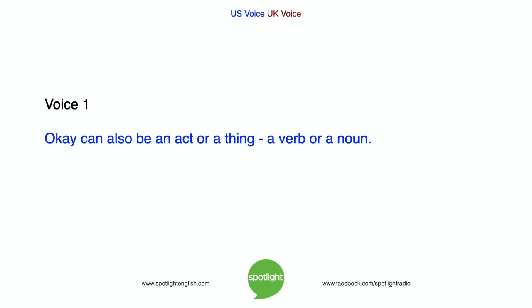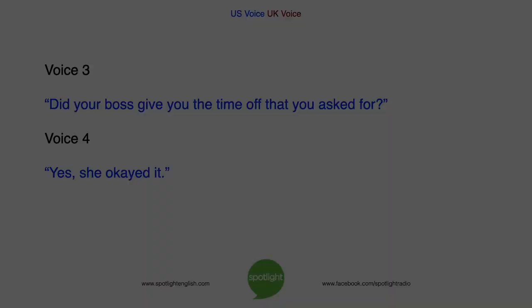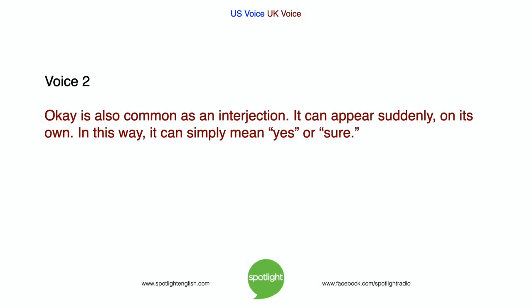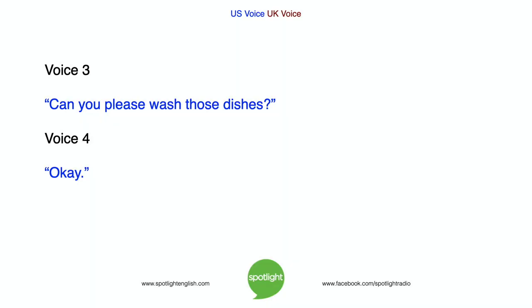OK can also be a verb or a noun. Did your boss give you the time off that you asked for? Yes, she OK'd it. OK is also common as an interjection. It can appear suddenly on its own. In this way, it can simply mean yes or sure. Can you please wash those dishes? OK.